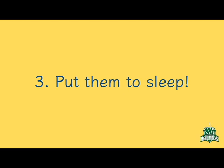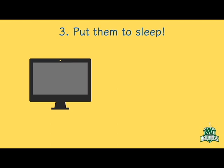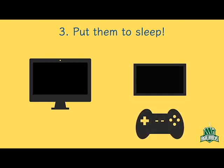3. Put them to sleep. For devices that have a sleep mode, simply putting them to sleep can help you conserve energy. And for things like video game consoles, closing the software and powering down the console can help big time.